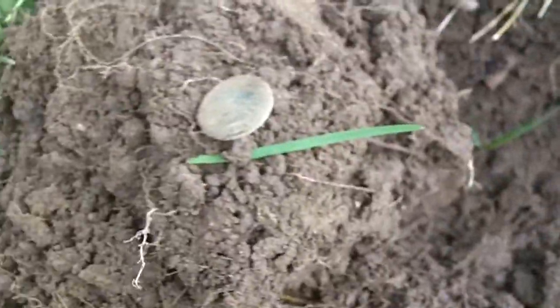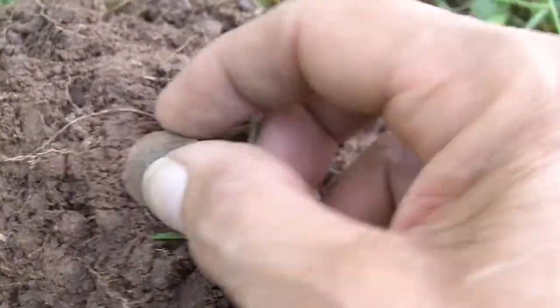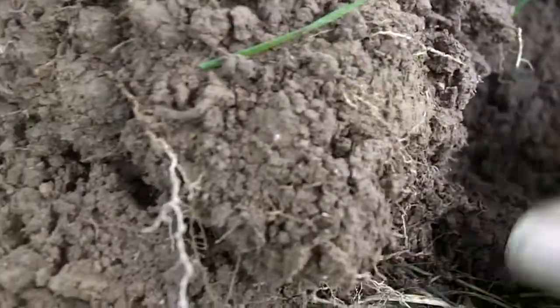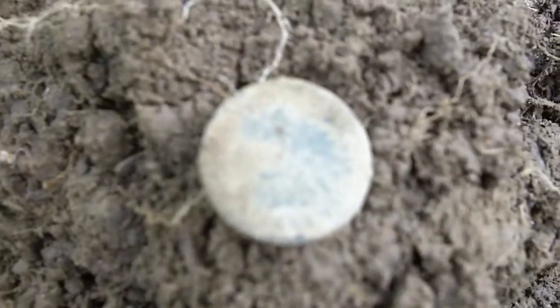I was on that same yard from earlier and hadn't been finding much, but I just got a 12-35, thinking it was probably a Zincoln because it's only a couple inches deep — maybe three or so — but it's an Indian Head. I think I see 1883, but I'll have to confirm it. That's always good. We'll be back.